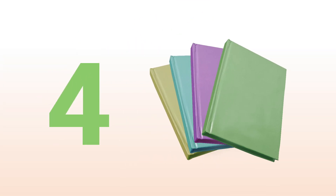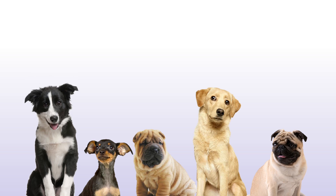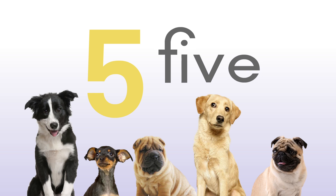One, two, three, four. Four books. One, two, three, four, five. Five dogs.